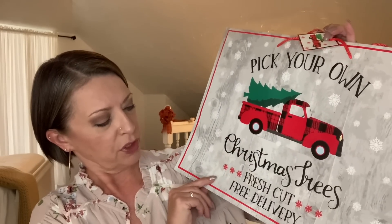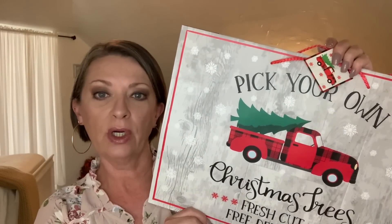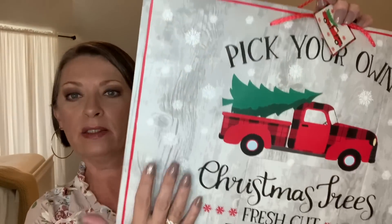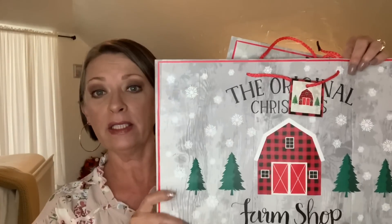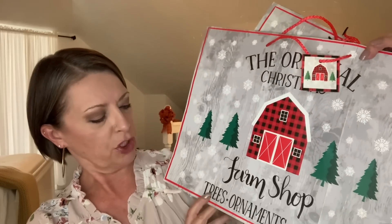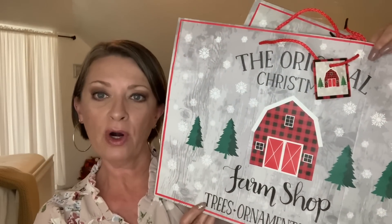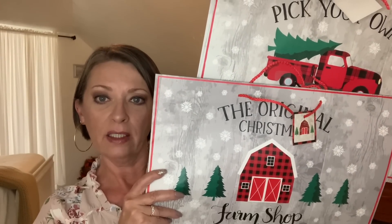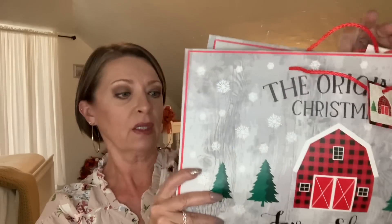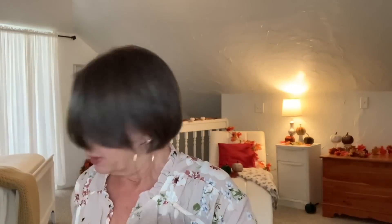Right beside it were these, and they were so similar I almost didn't notice the difference. This one says 'Pick Your Own Christmas Trees — Fresh Cut, Fresh Delivery' and has a little red truck with a pine tree on the back, snowflakes, and a winter scene. It has red and black flannel sides and shoelace-style red handles. Right beside that was one that says 'The Original Christmas Farm Shop — Trees, Ornaments, and Candy' with a barn and the same winter background. I picked up one of each.